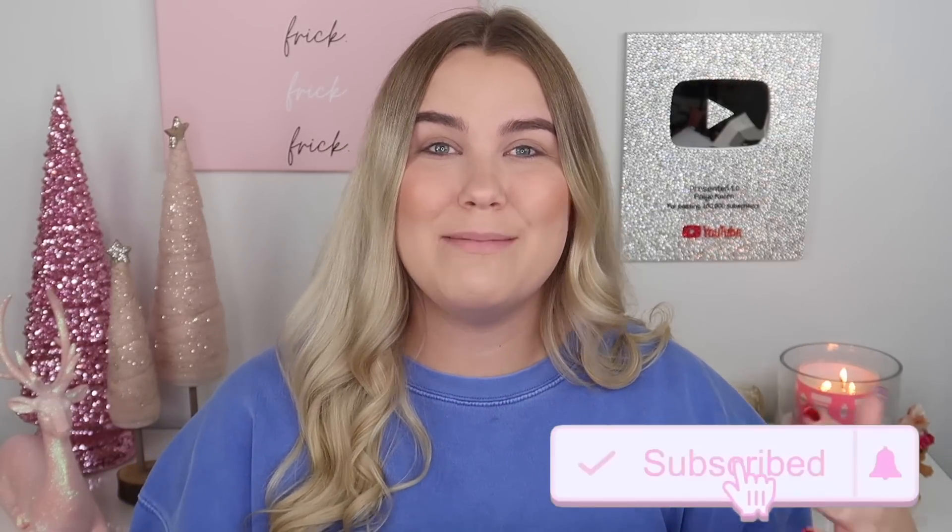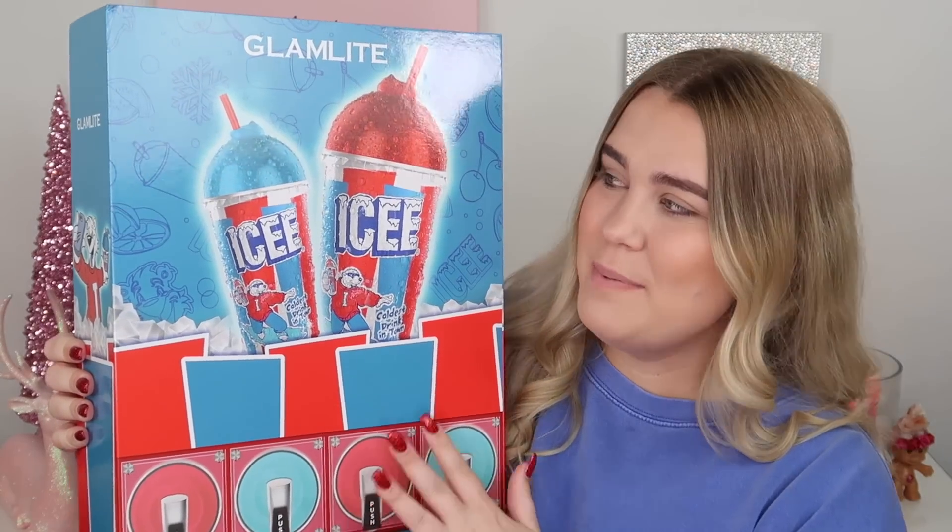I'm going to go ahead and do swatches. I'm going to apply the products. We're going to open up this package and see what's inside. So if you guys are new to my channel don't forget to subscribe and give this video a thumbs up if you enjoy. Let's go ahead and get started — here we have the package.